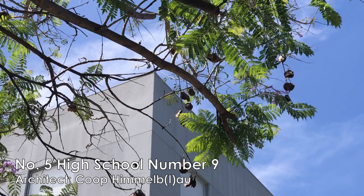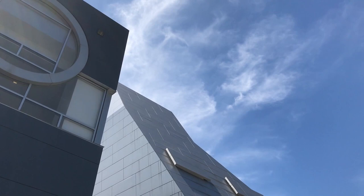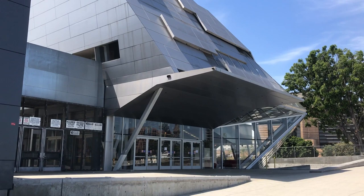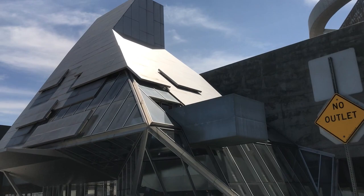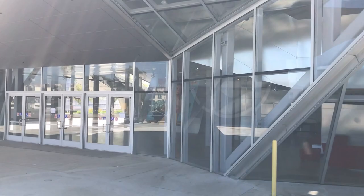Number five, across the 101 freeway from the cathedral, we have High School Number Nine, which is a performing arts public high school designed by the Austrian firm Coop Himmelblau. The school's most iconic form is the tower, which has a spiral form around it. That spiral form represents the number nine — however, we have to look at it from the sky to see that it's number nine. Since it's a school, you might not be able to get inside, but it would be fun to walk around and see the building from the outside.